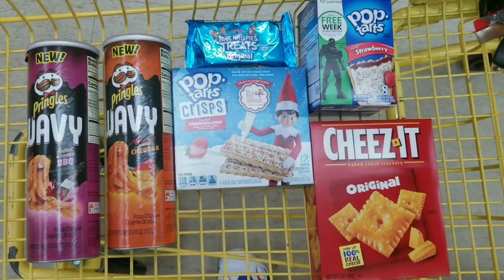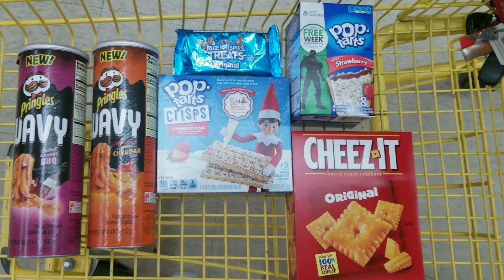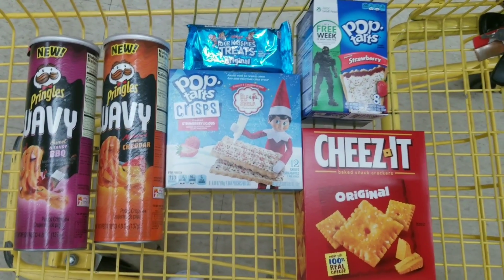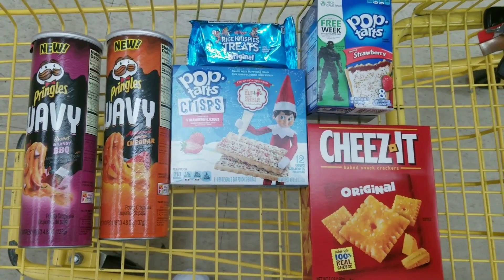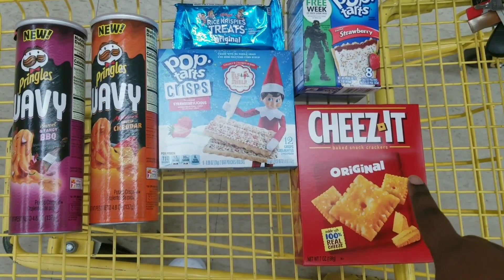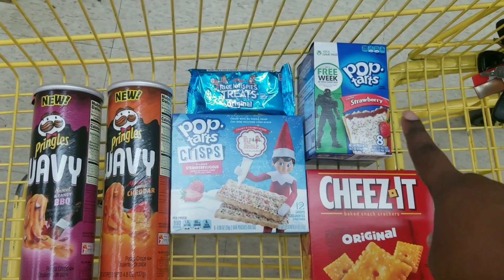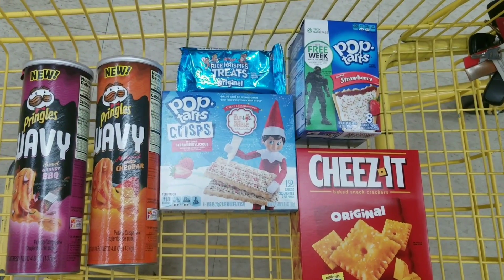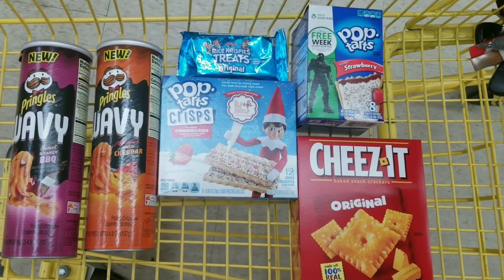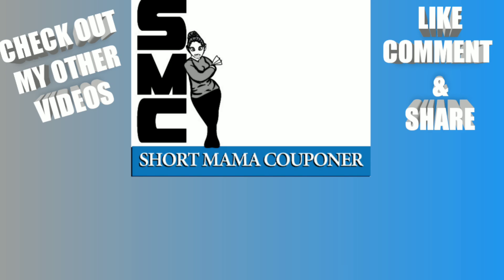I hope you like these food deals. If you have the Kellogg's rewards and your store accepts printable coupons, use them — you can get a dollar off coupon for multiple items. I think there's even a two dollars off four Pop-Tarts printable coupon, and with the three dollars off ten deal it gets even better. Please like, comment, subscribe, and follow me on Instagram. Thank you to all my longtime subscribers — bye!